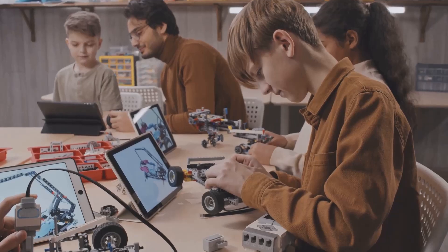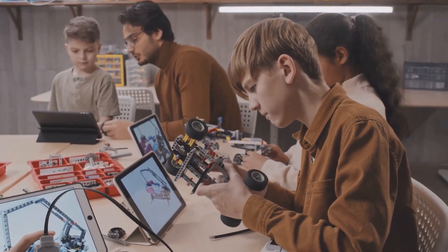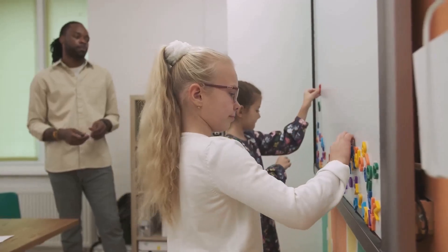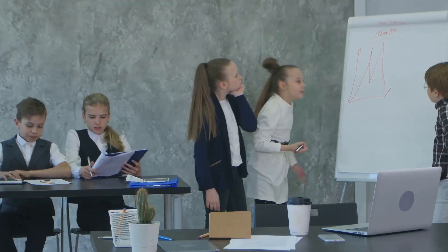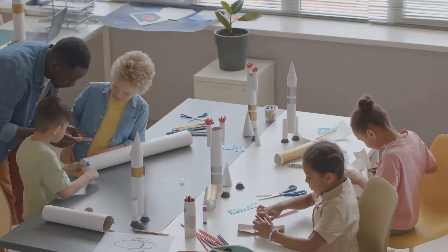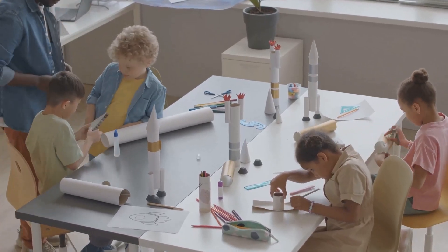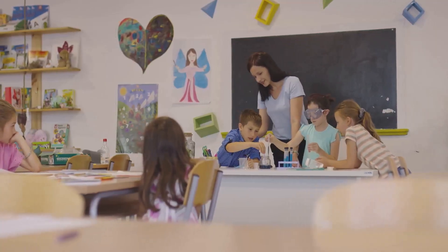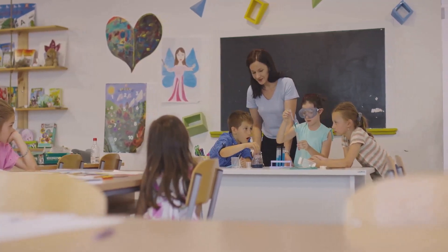STEAM recognizes the importance of creativity and innovation in STEM fields. It encourages students to think outside the box and approach problems from different angles. STEAM education is not just about adding art classes to the curriculum — it's about fostering a learning environment where creativity and innovation thrive.